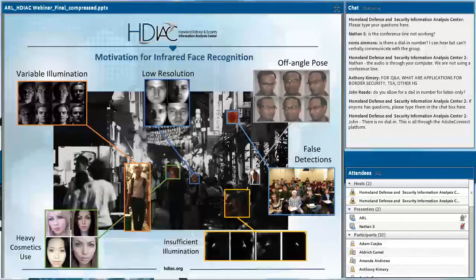Resolution is a challenge applicable to both visible as well as infrared face recognition. Off-angle poses also apply across the spectrum. Face detection in the visible domain can be more challenging — in the thermal domain, your face is usually hotter than the background, so it stands out, giving you less probability of making false facial detections. Cosmetics are another challenge: studies have shown that the performance of visible-based face recognition systems suffers in the presence of makeup, especially heavy makeup.